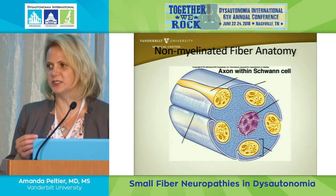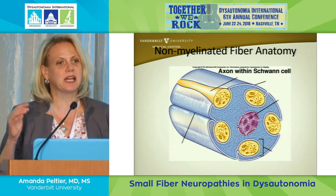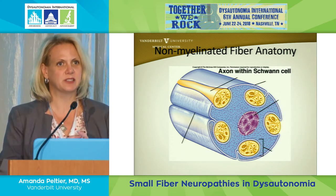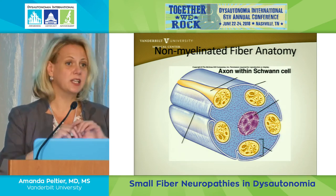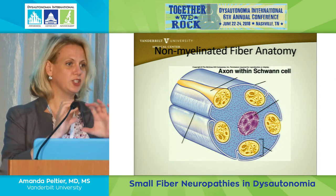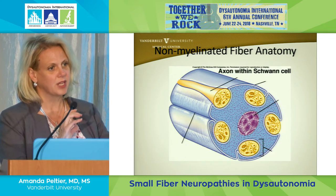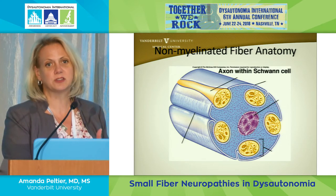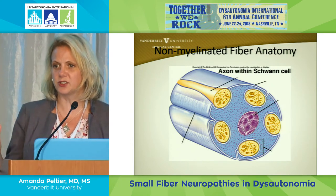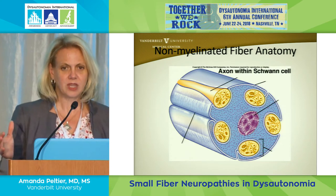To understand what we mean by small fibers, there are multiple types of nerve fibers. When we think about nerve fibers as doctors, we think about fibers that are thickly myelinated — they have lots of insulation or myelin around them that helps them conduct faster. Those are the nerves that go to your muscles and joints to tell you where your feet, legs, and arms are in space.